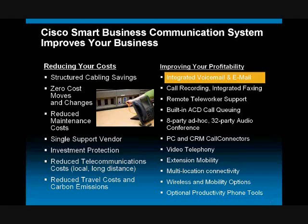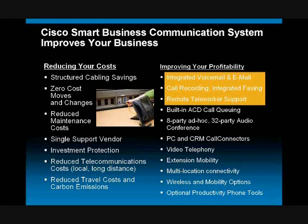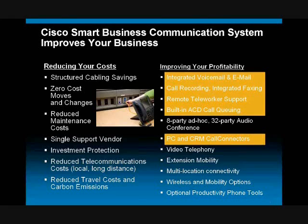I'm going to cover our integrated voicemail and email and demonstrate that. I'm going to discuss our call recording and integrated faxing capabilities. I'm going to discuss our remote teleworker support, our ACD call queuing, and our PC call connector technology.